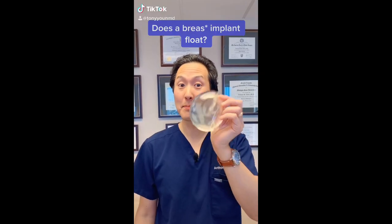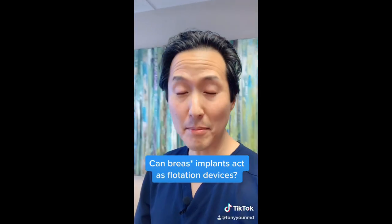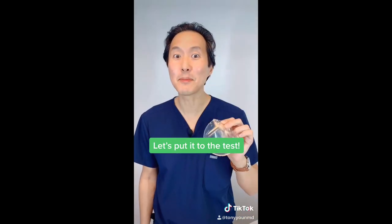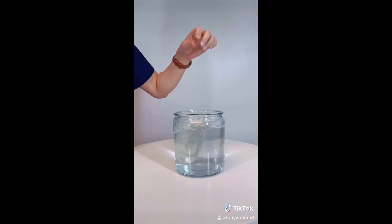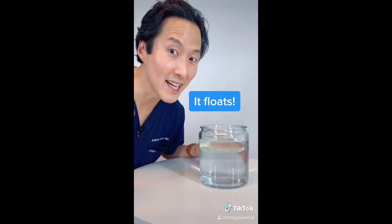Does a breast implant float? There's a joke that if somebody is drowning, their breast implants will act as flotation devices. So what do you think? Let's put it to the test. It floats! Remember, breast implants can save your life.